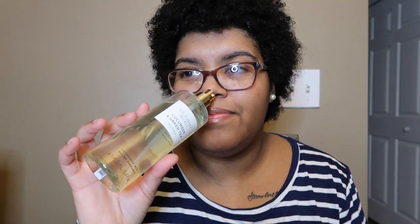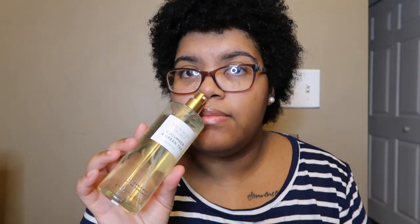Bonnie said something similar in her video and I would agree — I don't know why this is called the natural body care line. These are all kind of light, and they probably last up to six hours, eight if you're lucky. Most body mists last two to six hours on me. This cucumber green tea smells a little perfumey, kind of like a perfumey spa-like cucumber green tea smell.